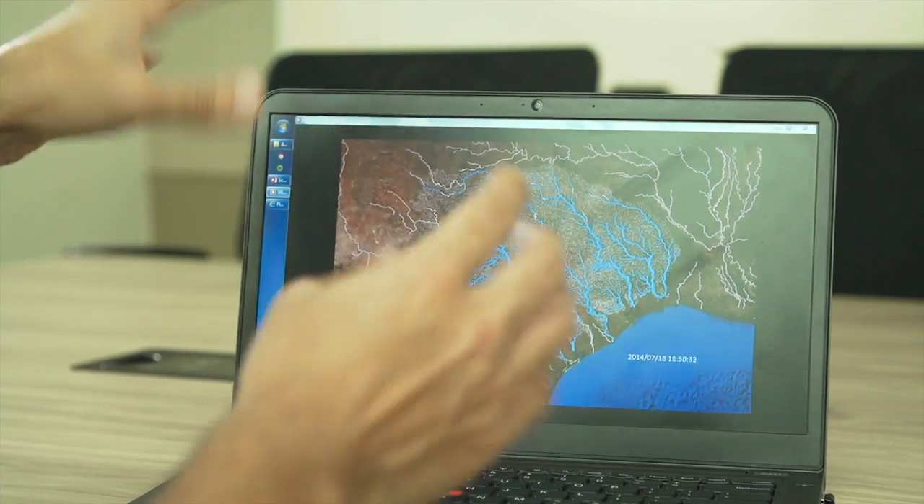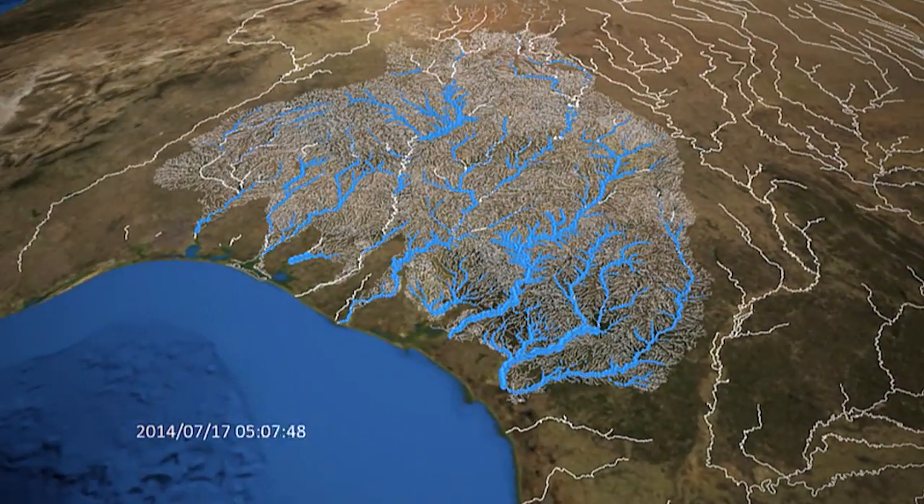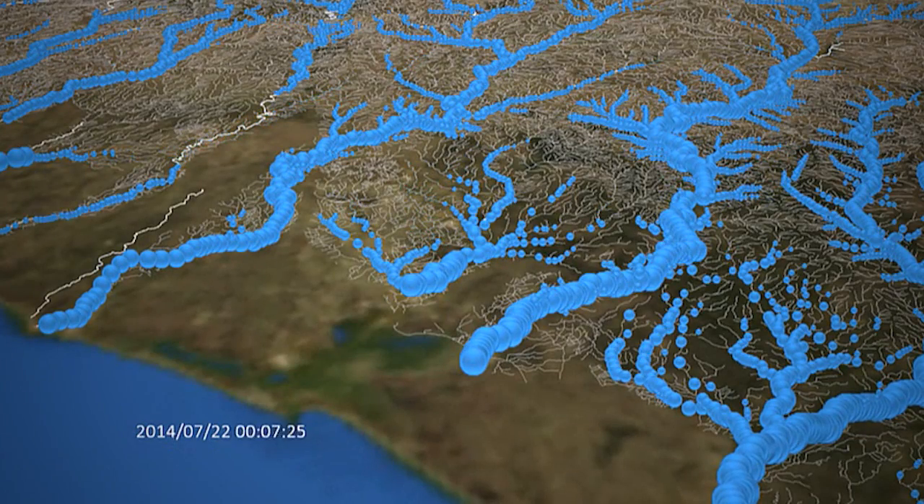We want to first of all simulate the flow on all the streams and rivers of the nation simultaneously, and that means a continuously functioning hydrology model over the whole continental United States. It will be continuously running and continuously being updated.